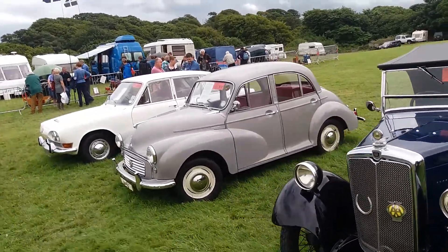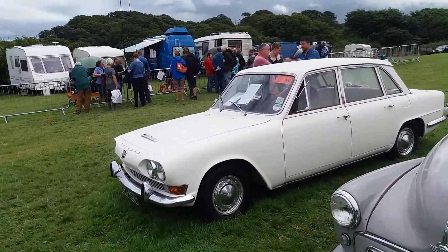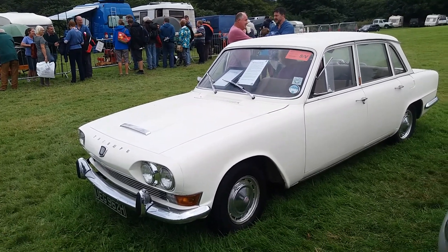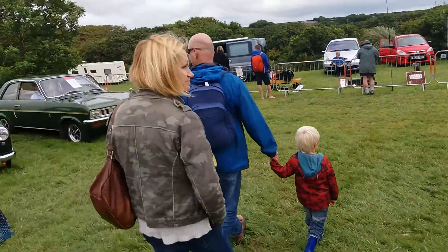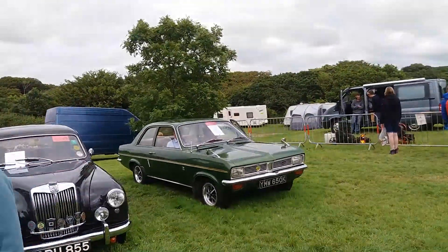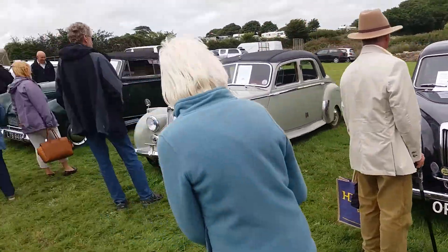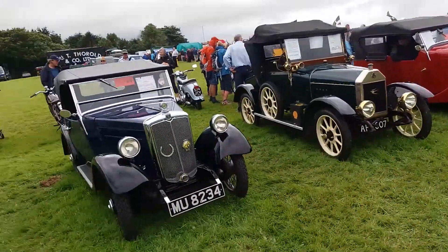A bit later, there's a Morris Minor and a Triumph 2000 — coming very rare now, 1969. A Vauxhall Viva there from the 1970s, MGs, a Humber, Ford Anglia, Land Rover, and various other cars here.